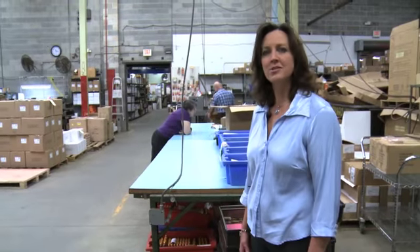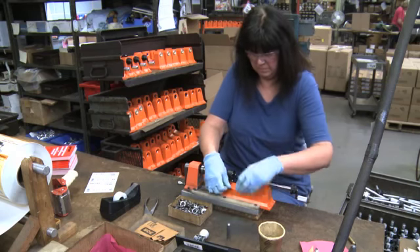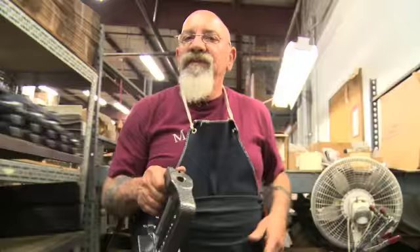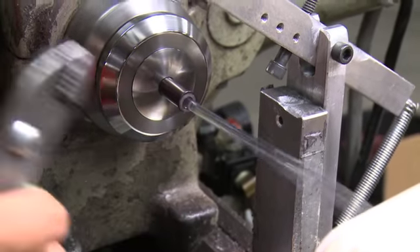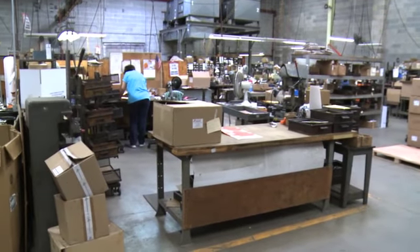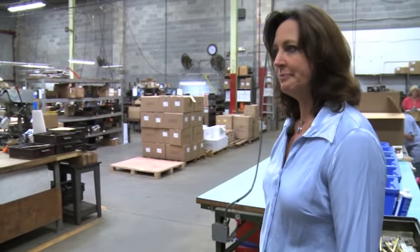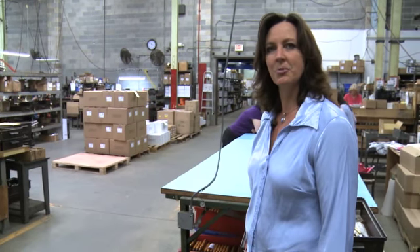This is kind of the heart and soul of Lyman products. This is where a lot of our products are actually manufactured right here in Middletown, Connecticut. Our presses are assembled here, our dies are all made here. A lot of the pieces that go into our expert reloading kit — the powder measure — all of that is manufactured right here in Middletown, Connecticut. We have various different stations where workers are putting together different parts of our products. Our tumblers are all made here, the media is all packaged here — all of the different pieces put together right here.